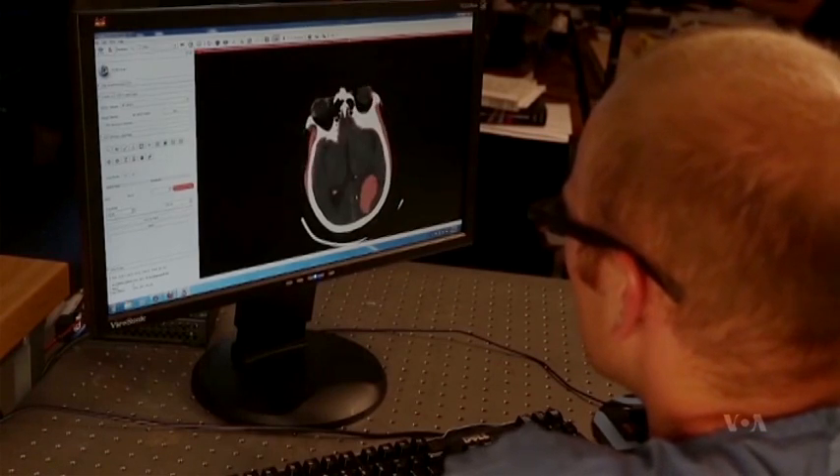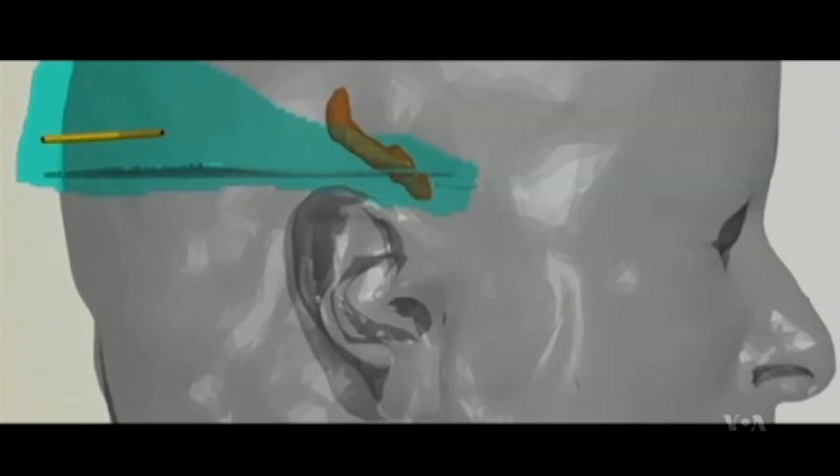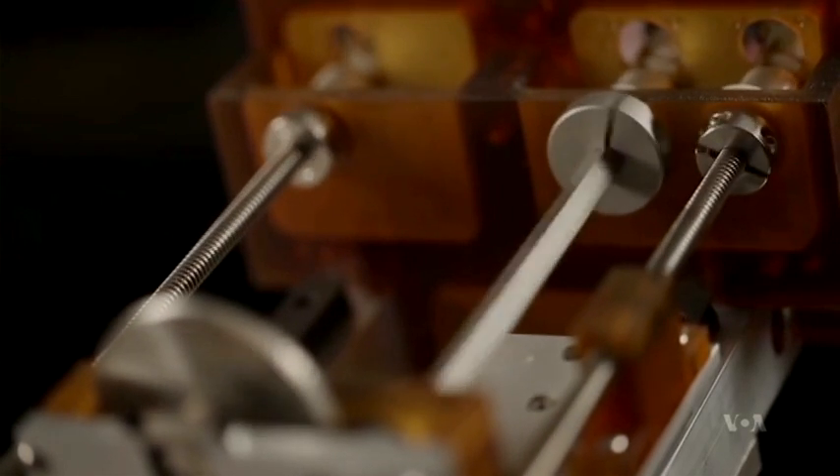Professor Webster says surgeons will be able to scan a patient's brain and the computer will then map the best route to the clot. The tubes will navigate around delicate brain matter, not through it.